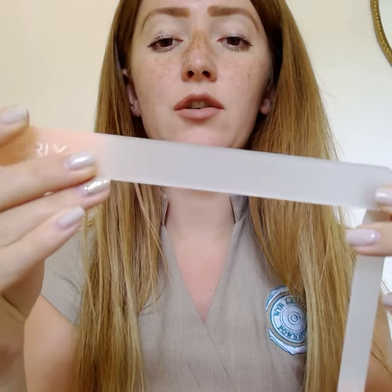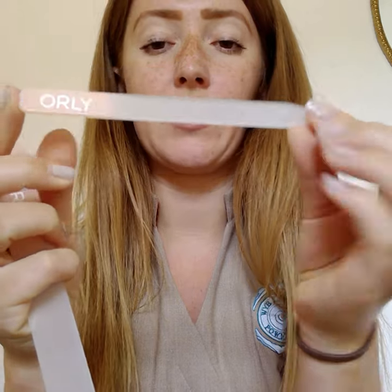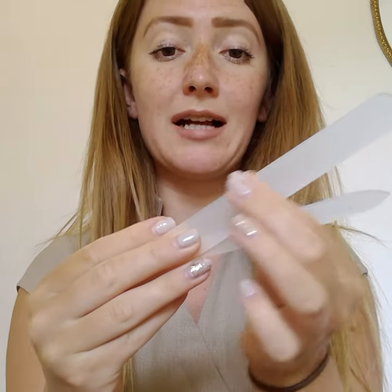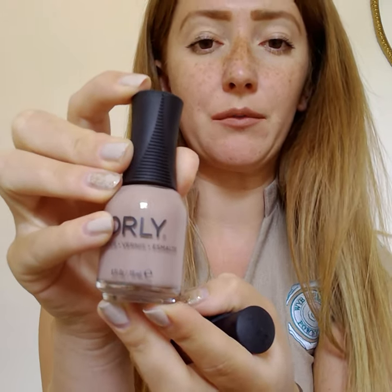We have two different colour gift sets — they're little clutch bags that come with products inside. First, our rose gold one. This is the clutch bag it comes with — really pretty. You can use it as a clutch bag, purse, or makeup bag to pop all your nail bits in. Inside you'll also get two glass files — a large one and a smaller one — perfect for shaping your nails, removing rough bits, and they last a really long time. You'll also get two polishes, including Country Club Khaki, which is a gorgeous nude brown.